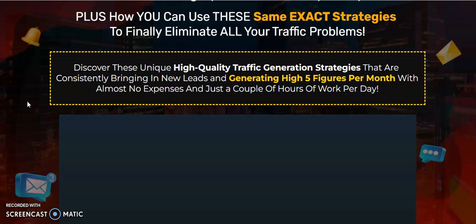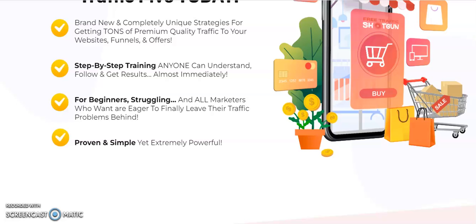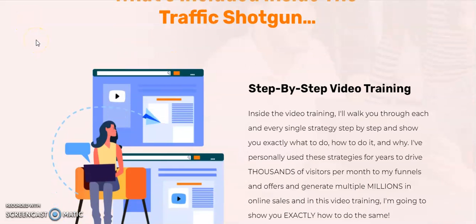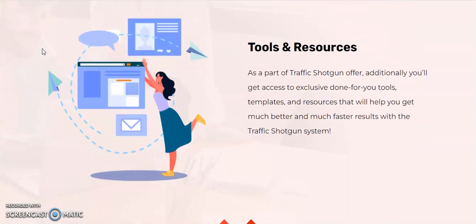Free Traffic Shotgun is a brand new and completely unique strategy for getting tons of premium-quality traffic to your website, funnels, and offers. It features step-by-step training anyone can follow and get results from almost immediately — for beginners and experienced marketers alike who are eager to finally leave their traffic problems behind. Inside you'll find step-by-step video training, additional tactics and strategies to maximize your results, and tools and resources.